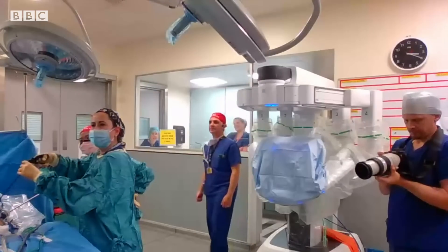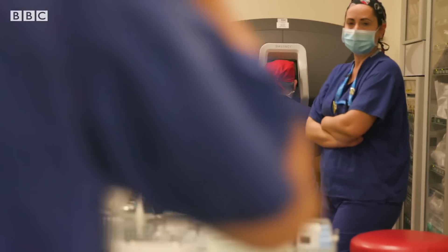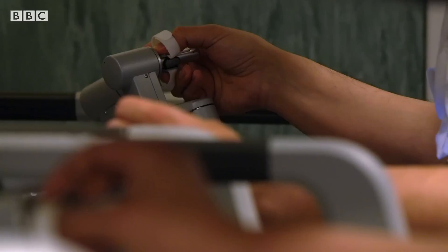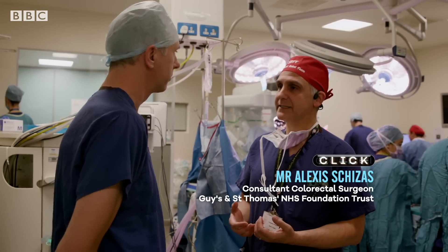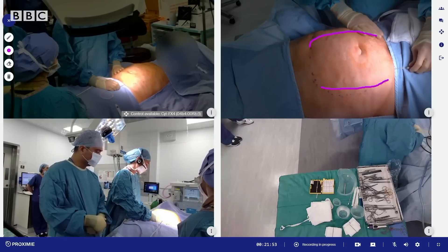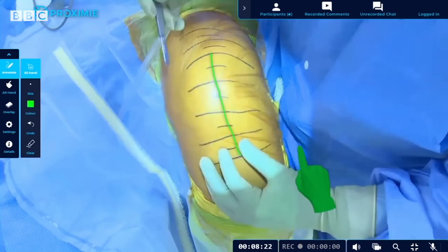And even today's surgeon, who is extremely experienced, has found it useful. For us, it's got a couple of uses. When I was starting on the robot, it means we can look back at our own videos, and it helps with our own learning and training — seeing what we were doing, how we could have done it better, make us more efficient. Also, if we have any complications, that's recorded, and we can look back and see: could we have done something different?